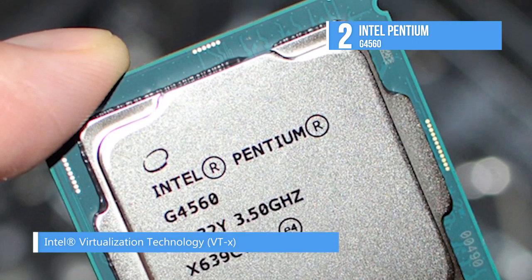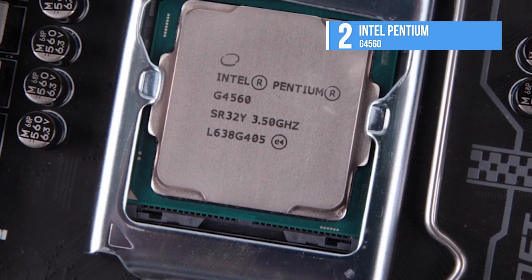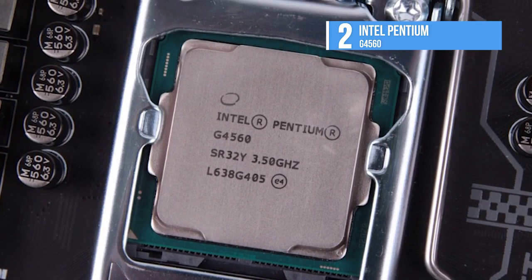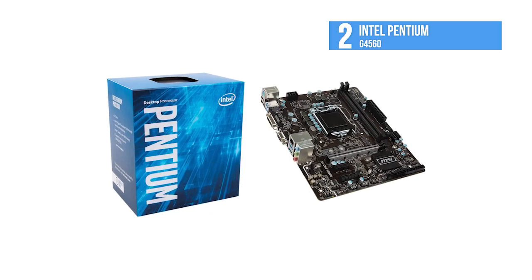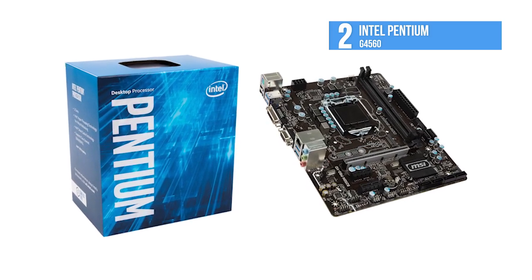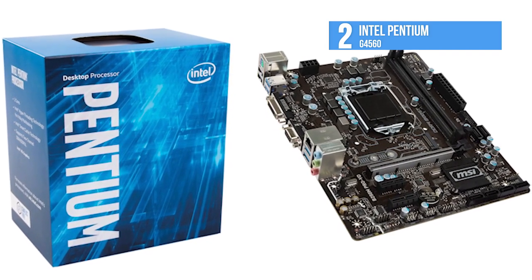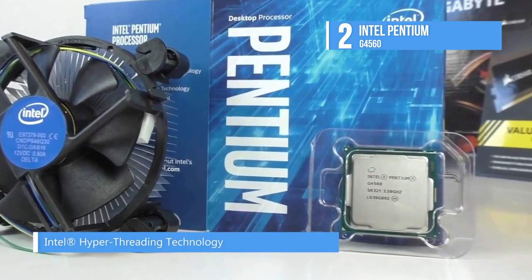It has Intel Platform Trust Technology, which helps keep your device safe, and the Execute Disable Bit defends against ever-elusive malware, reducing your exposure to viruses and malicious code attacks. The Pentium G4560 is slower than most Core i5 or i7 processors released in the past six years, so if you already own a PC with an i5 or i7, the G4560 may not be the best choice for you. But if you're trying to get into PC gaming without a lot of money, that's a different matter.